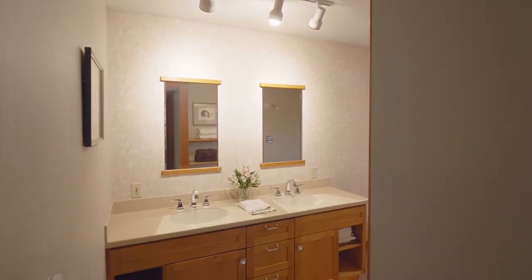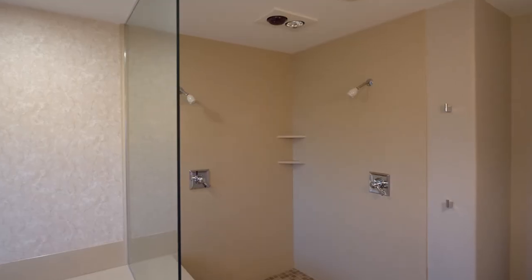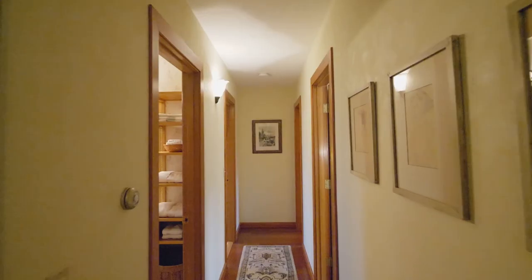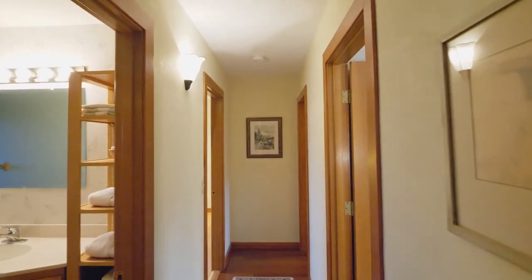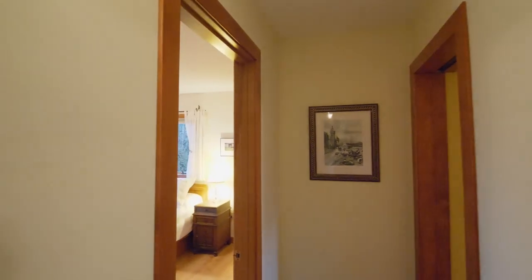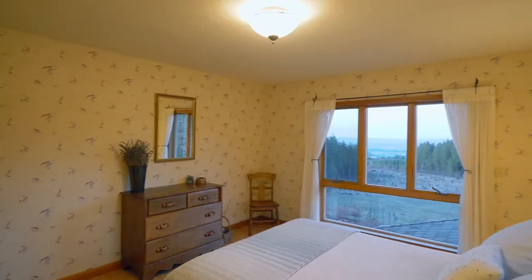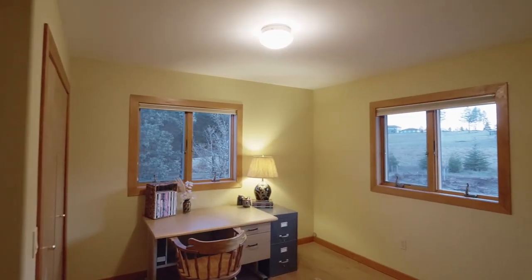Unwind in the large master suite with a walk-in closet and wake up to mountain views from your balcony. The spa-inspired master bath features a radiant heated floor, a soaking tub, and a walk-in shower with two shower heads. You'll also find four additional bedrooms and a full bath on this upper level in this home of more than 4,600 square feet.